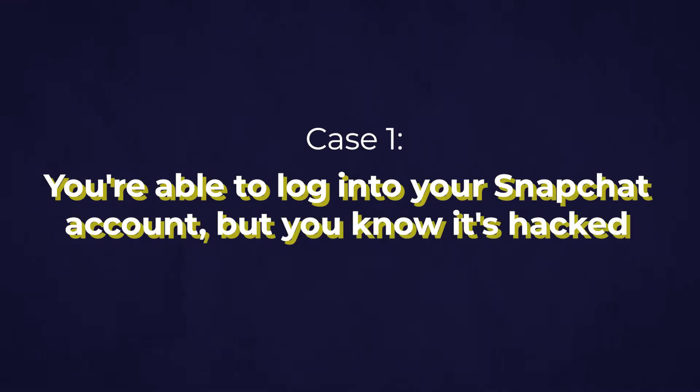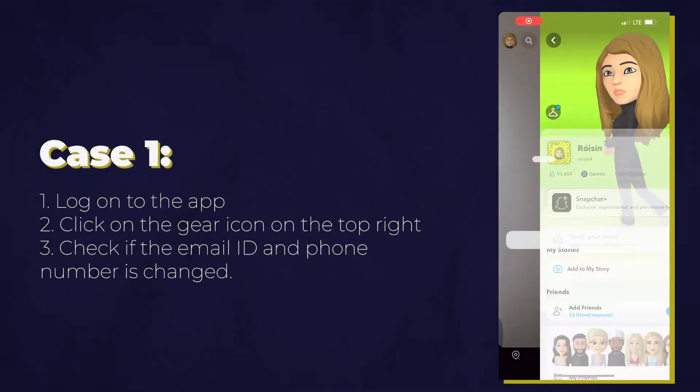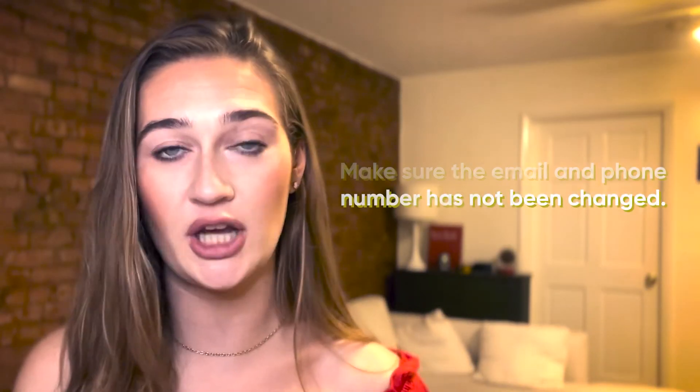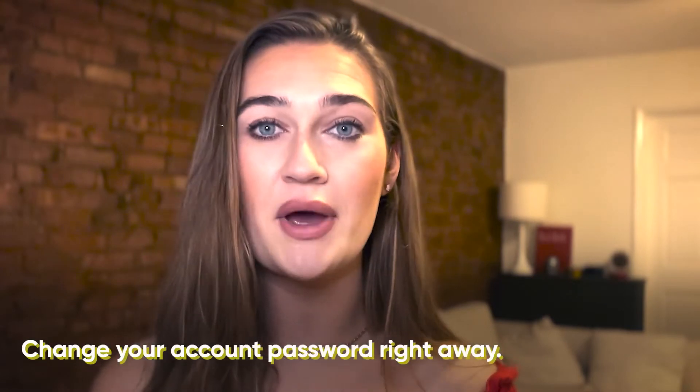If you are still able to log in to your Snapchat account but you do suspect that it has been hacked, this case is for you. Log on to the app, click the gear icon, and click settings. Then check that the phone number and email address used to originally create your account have not been changed. If they have not been changed, just change your password and anyone else currently in your account will be bumped out — your account has been recovered.